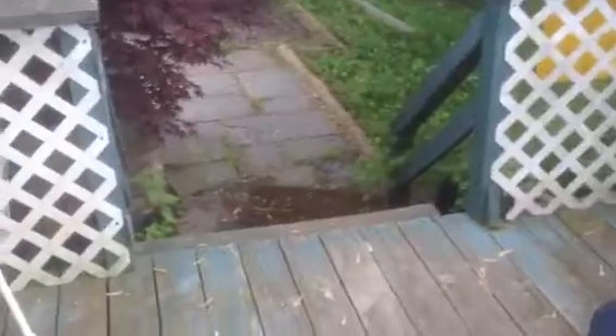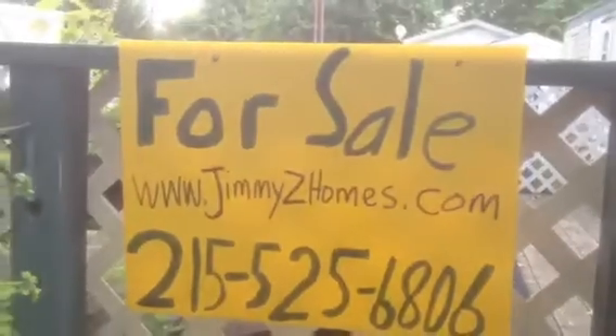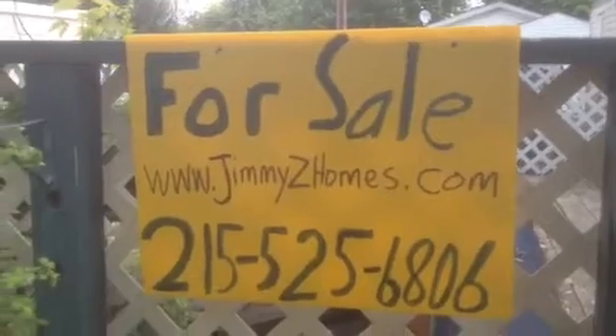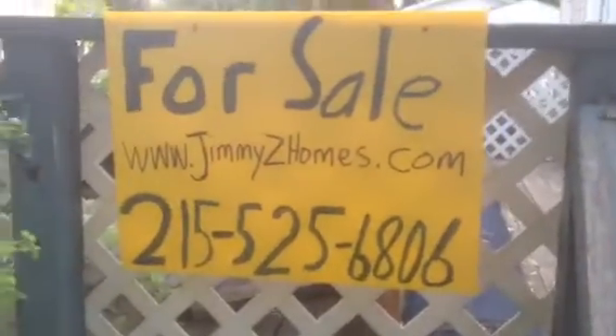So again, the address here is 5166 Rosemary Drive, Doylestown, Pennsylvania. Got a nice deck right out here for sitting. JimmyZHomes.com — let me go down the steps and show you the sign one more time. JimmyZHomes.com, 215-525-6806. Let's do this. Thank you.